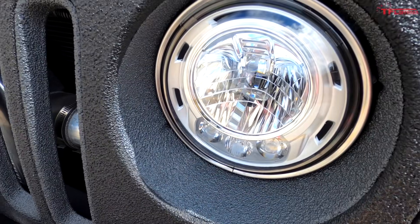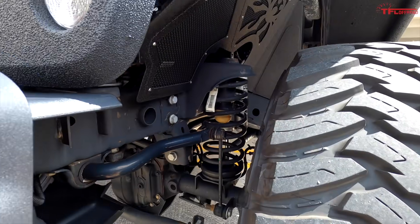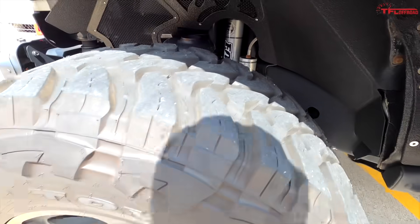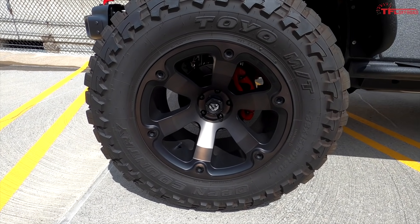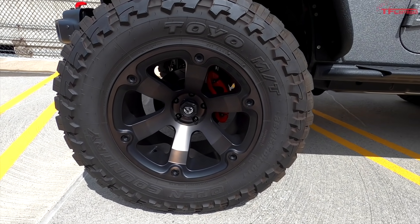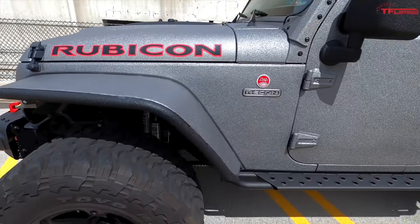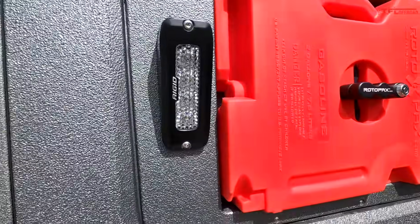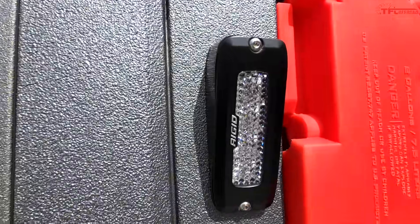We have the factory LEDs, and I'm running a Fox Mopar four-inch lift with external reservoirs. I'm currently running the Fuel Beast wheels 20x12 with Toyo MT 38x15.50 R20 tires — I love these tires. On the exterior I'm running the Rebel Off-Road blackout kit, fully loaded with the lights.